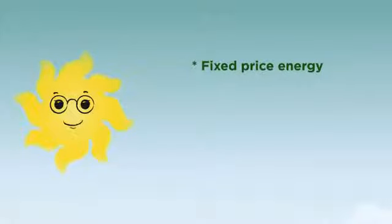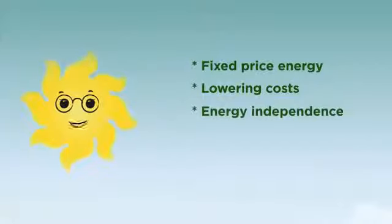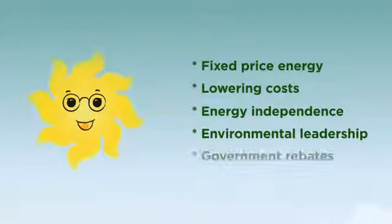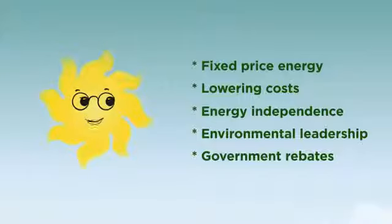Simply put, if you invest in a solar electric system today, you will save money on long-term utility costs because they're only going to go up in the future. There are also aggressive government incentive programs that significantly offset installation costs, making solar cheaper than utility power. Take advantage of these opportunities while they last.